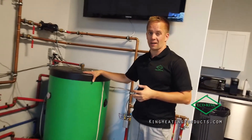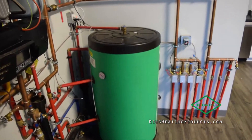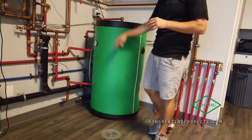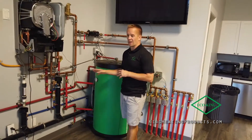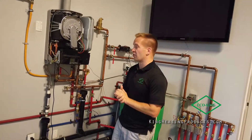Right here is our stainless steel indirect tank. Any size from 32 up to 132 gallon. Lifetime warranty. These tanks are phenomenal — they're built like a truck essentially. Never have an issue.